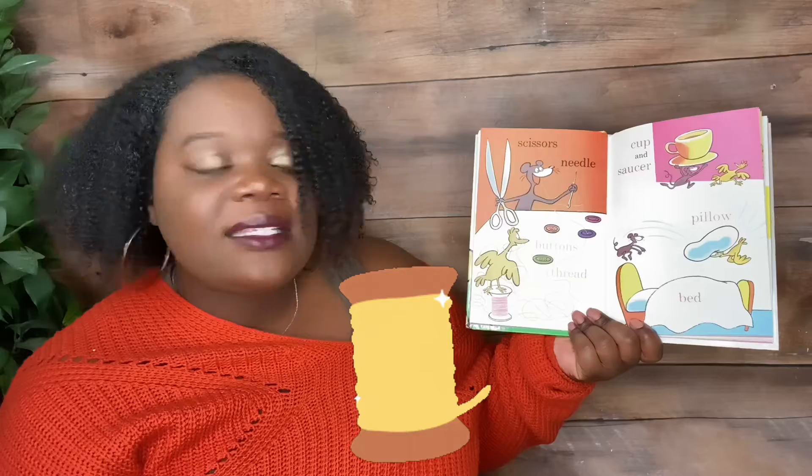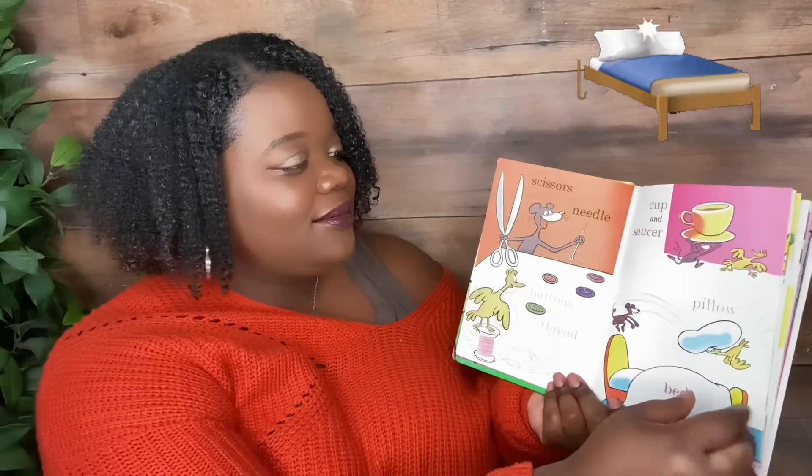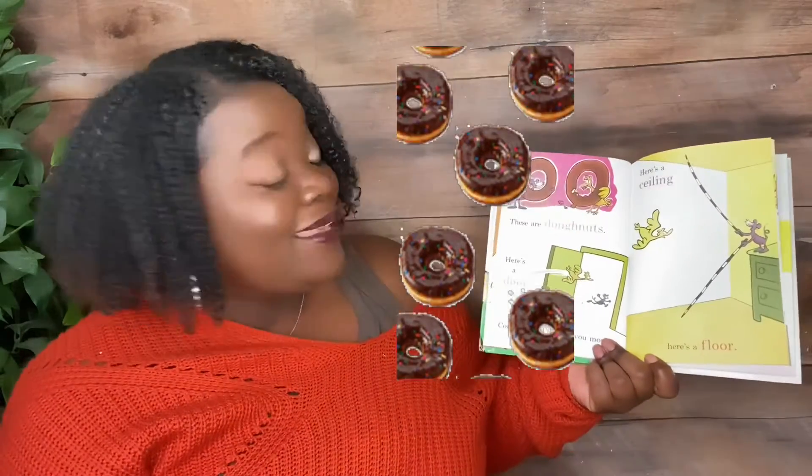Scissors, needles, buttons, thread. Cup and saucer, pillow, bed. These are donuts. Here's a door. Come along. I'll show you more.